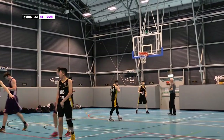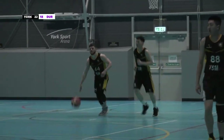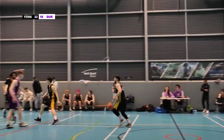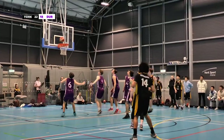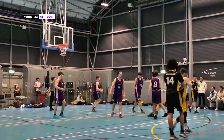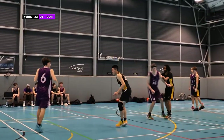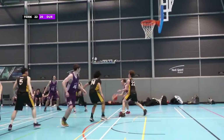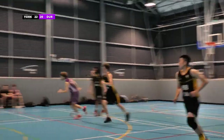There's 11 seconds left of this quarter. The score sits at 22-18 with York in the lead. Number 44 dribbling the ball down the court right now. Excellent pass — will he shoot? Unlucky. Durham collect themselves for a second. Number 9 takes it — will he shoot? Excellent defence from York there.